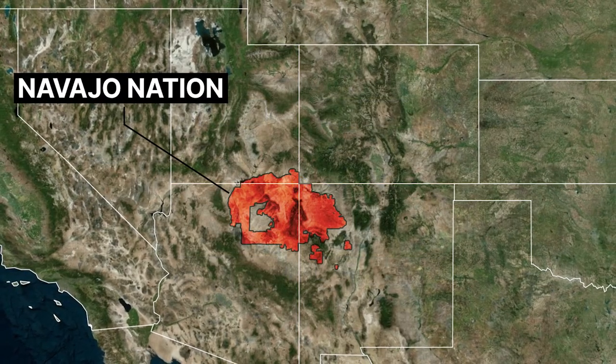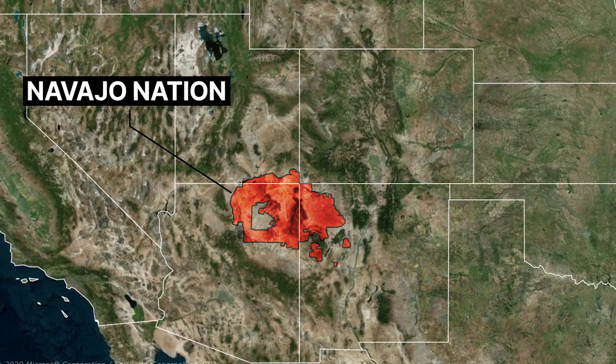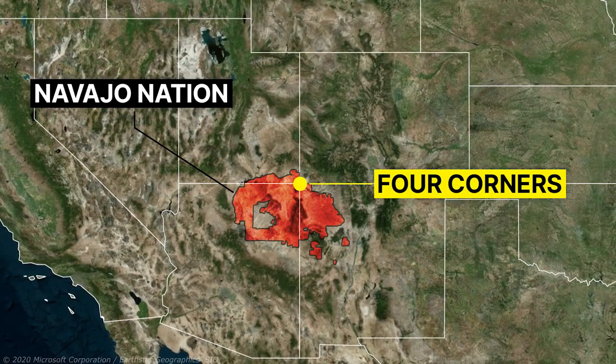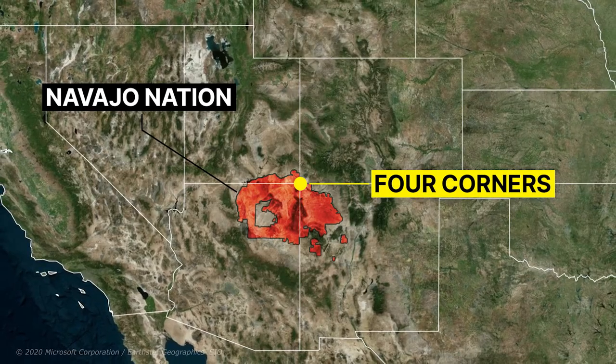Most of its area belongs to semi-autonomous indigenous nations, including the Navajo Nation in the United States. So, why does this strange border exist, and what happened in the history of this area?